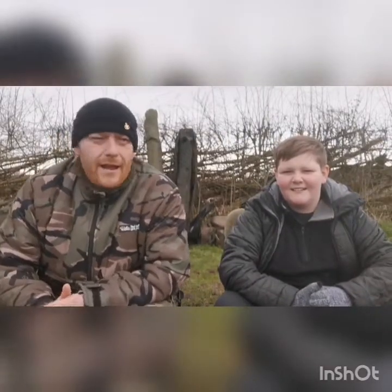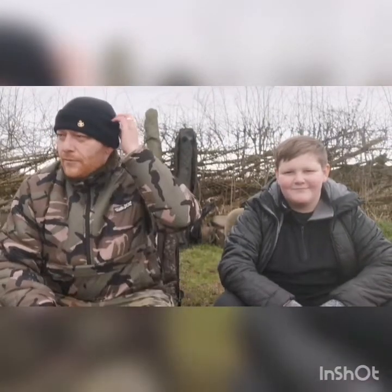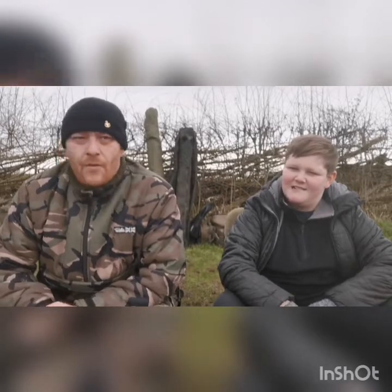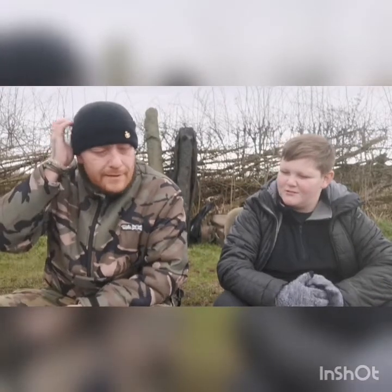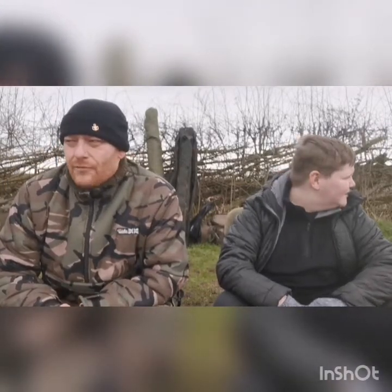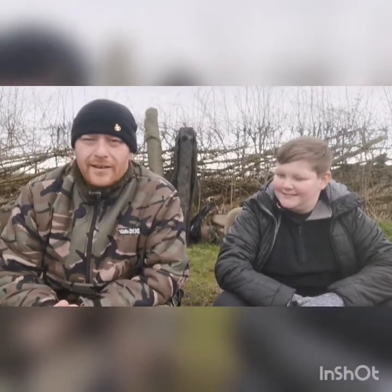Good morning everyone. Me and George have come out fishing again today. We're supposed to be going to Home Farm Fisheries but when we got there this morning the lake was still frozen over. I thought it would have been melting this morning with all the mild weather we had last night, but it was still frozen. So we've decided to hop along to Oak Anger.